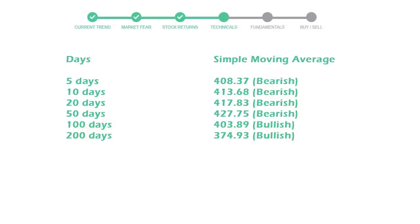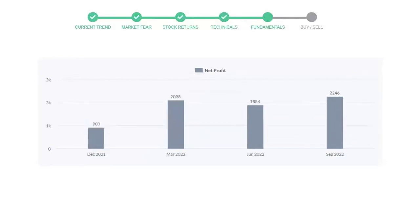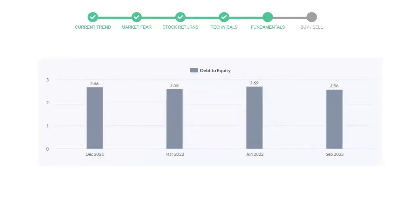Let's have a quick glance at fundamentals. Recent quarterly revenue of Deere & Company is $15,536 million. The profits are $2,246 million. The current equity to debt number is $2.56.